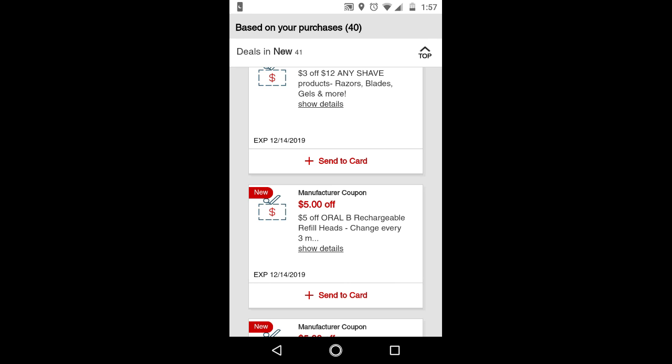We did receive new app-only coupons, and some of them are good with the cash card deal. The $0.50 off Pepperidge Farm is included, the Lysol is also included and it's $0.50 off, and another one is $1.50 off CVS Baby Wipes — the 3-pack. Make sure to check your app-only coupons and only send them to your card when you are ready to use it.